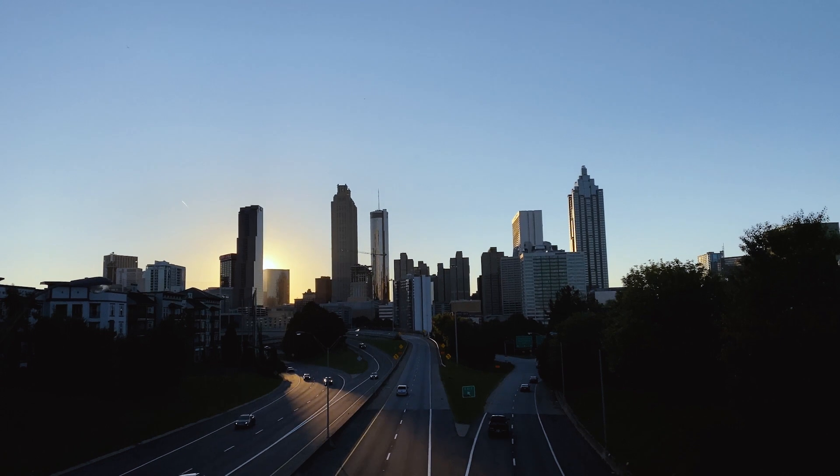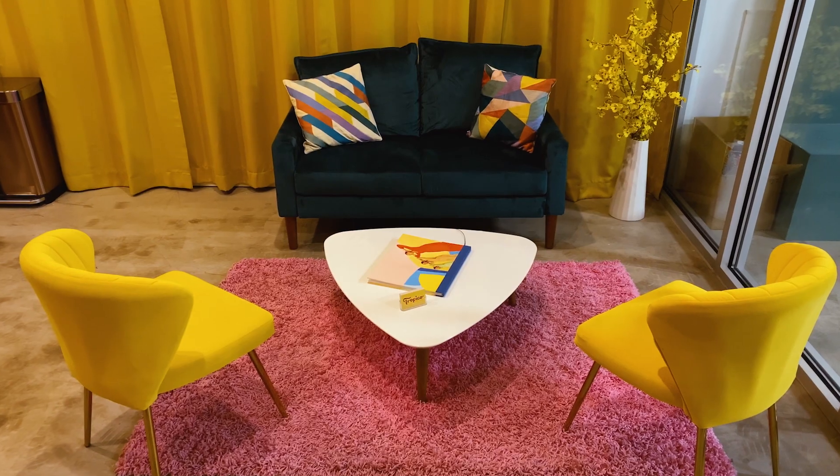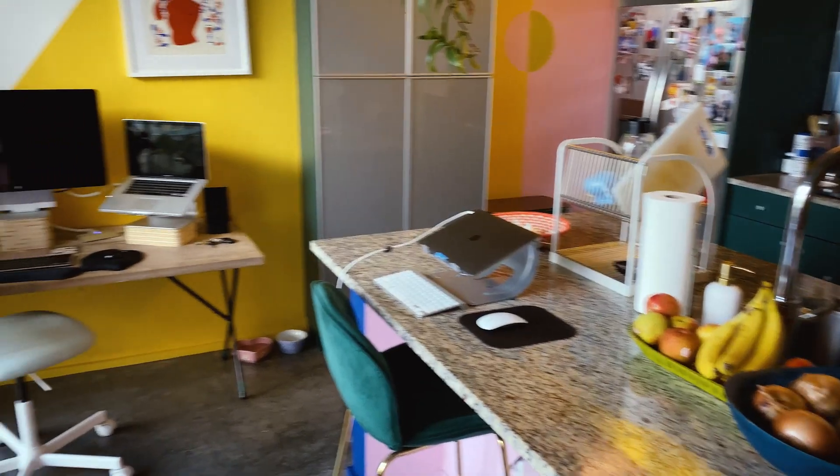Our studio is in the historic neighborhood of West End, Atlanta, about 15 minutes from our condo. Welcome to the Tropicondo. This is where we do a ton of our work, especially this year so far.